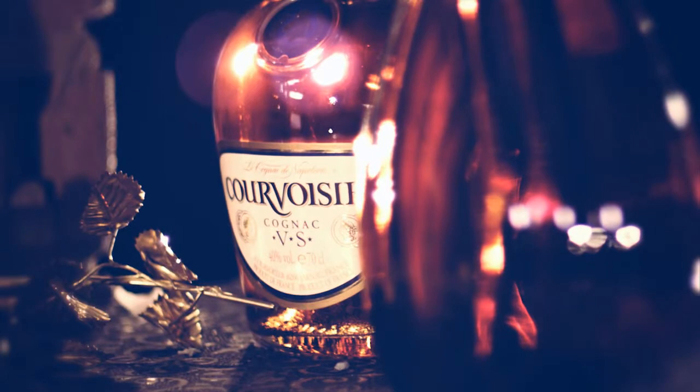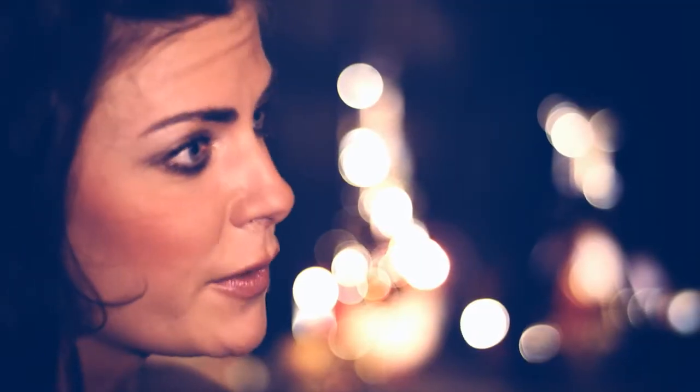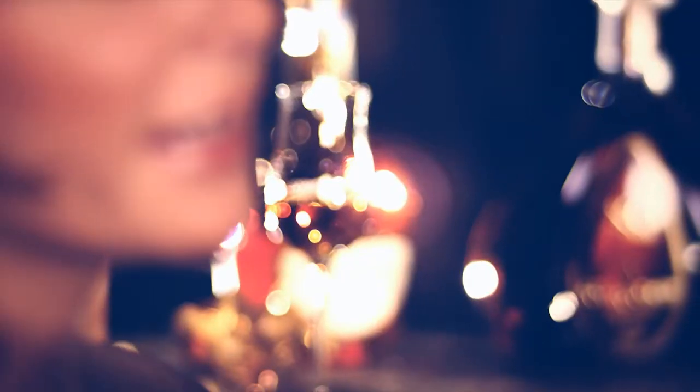Le Ney is a sensory tool which has been created to break the ice between people who can be shy when it comes to enjoying their cognacs. We want people to trust their instincts and to believe in what they feel, and Le Ney is the perfect tool to do this.